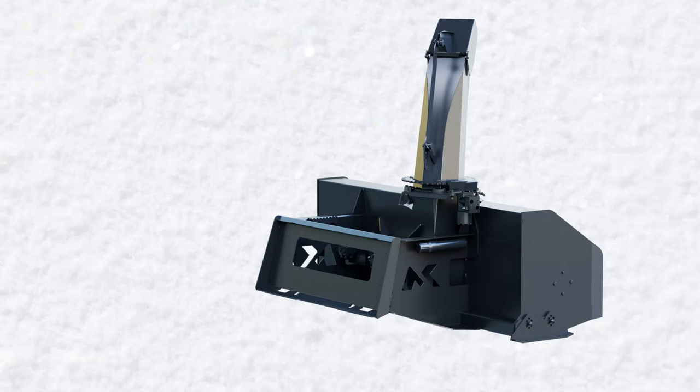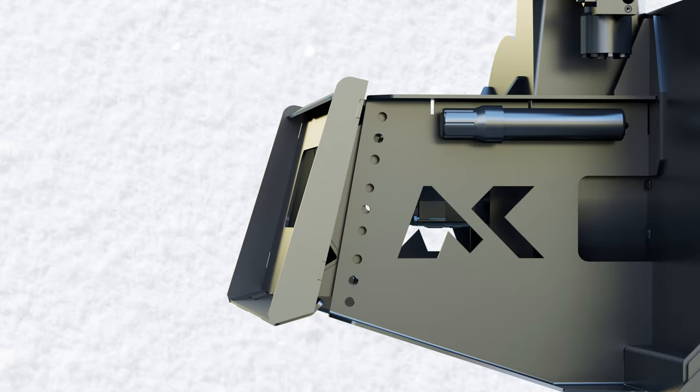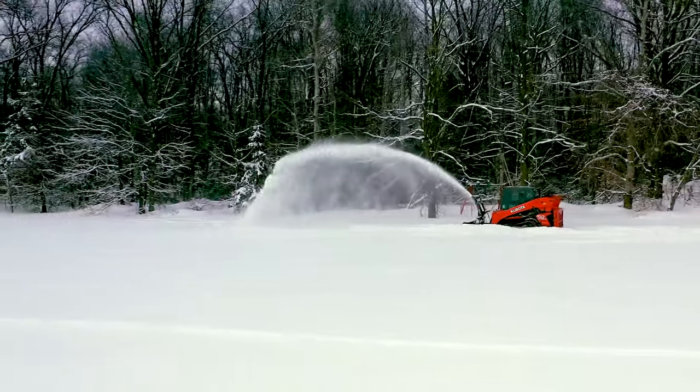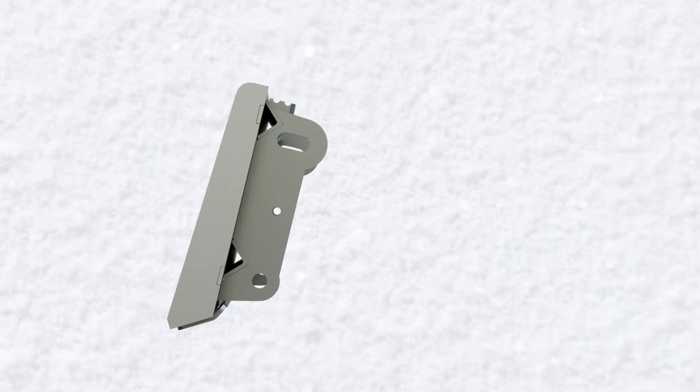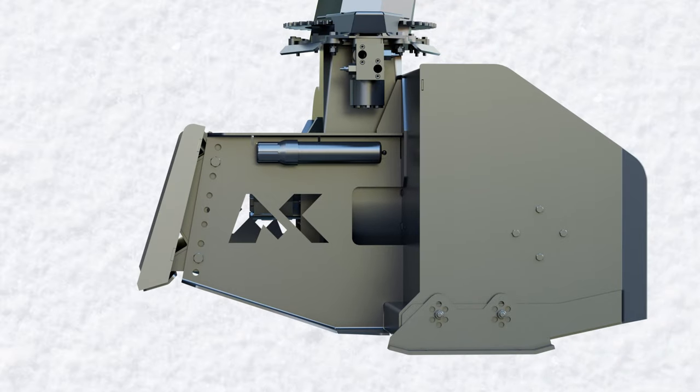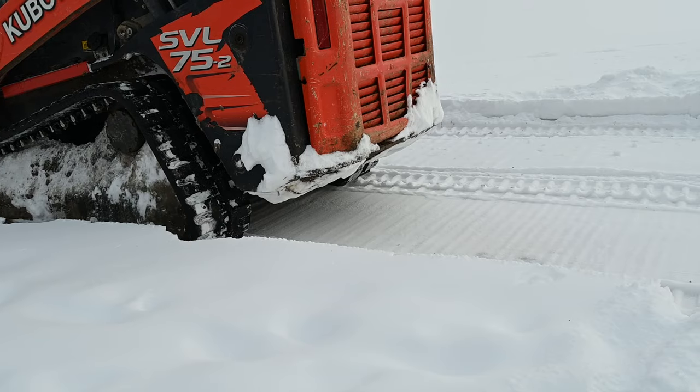Connecting to your machine is easy with an adjustable hitch plate that provides perfect alignment for all makes and models of skid steers. Also on the hitch is MK's forward float feature, which allows the snowblower to follow the contour of the surface for a cleaner overall result.